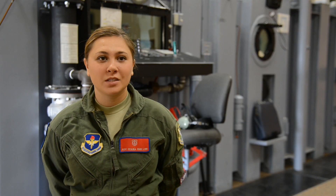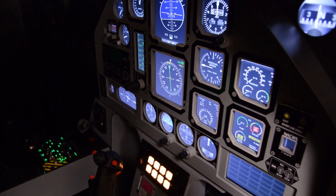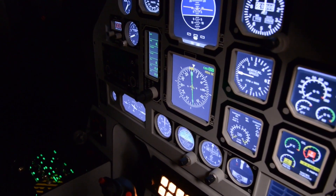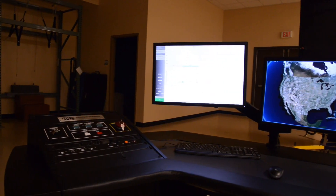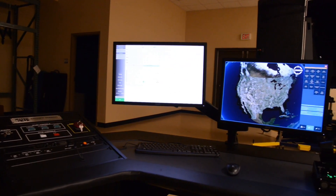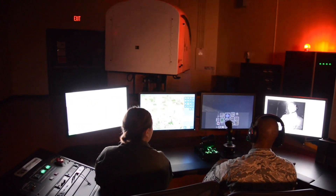The biggest difference of being an operator for the altitude chamber versus the new spatial disorientation trainer is the interfaces. For the chamber it's more pressure-based and you're pulling a lever to simulate altitude, while with this new spatial disorientation trainer you are setting up a simulation for the pilots to learn.